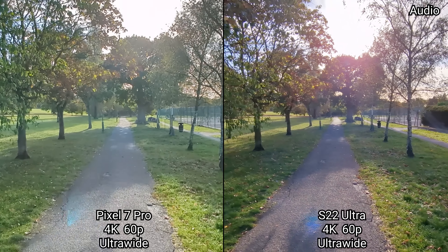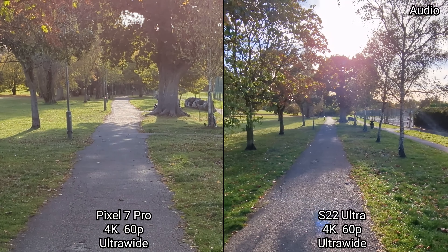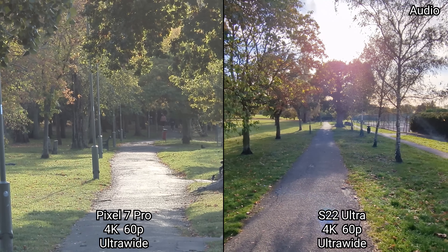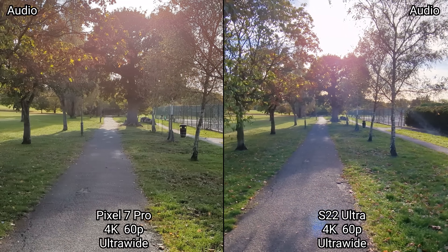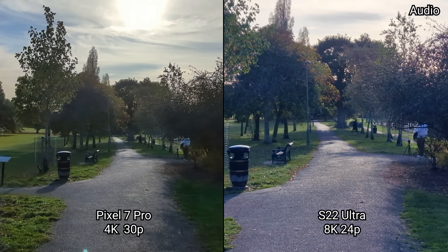Again, praise to the Pixel 7 Pro for finally having a seamless 4K 60 frames a second recording experience where you can switch between all the focal lengths without having to stop recording and continue. I do wish you could switch to the selfie, but this is a great place to be.